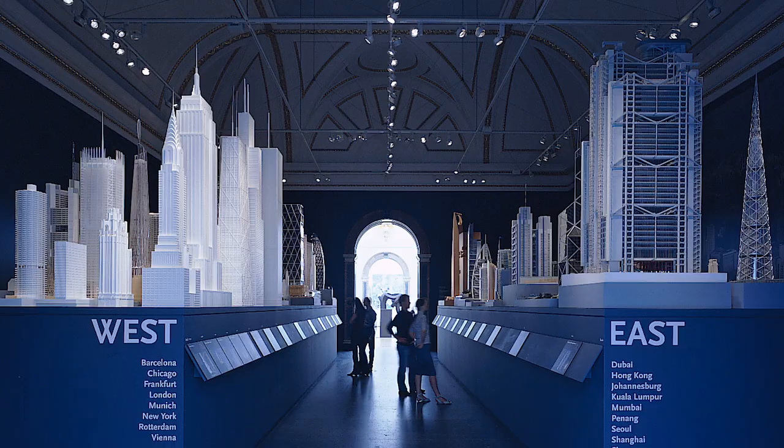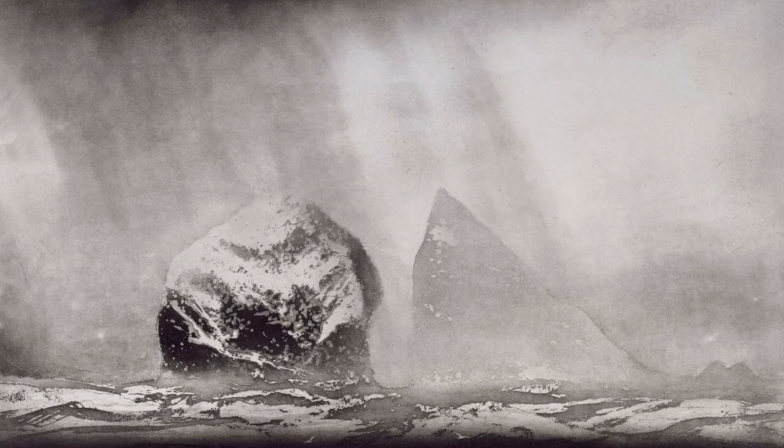The Summer Exhibition is famously an exhibition that contains a whole variety of different kinds of work: painting, sculpture, architectural models, drawings and, since the 19th century, prints too.